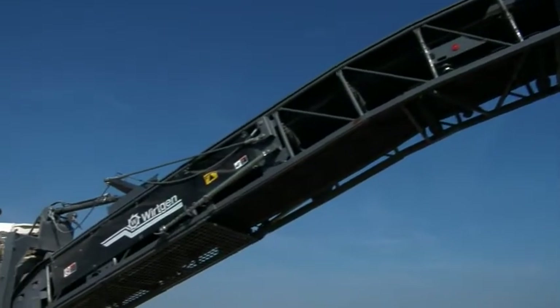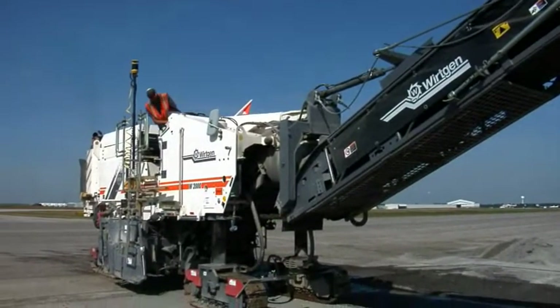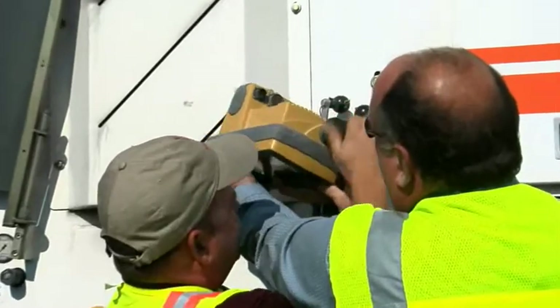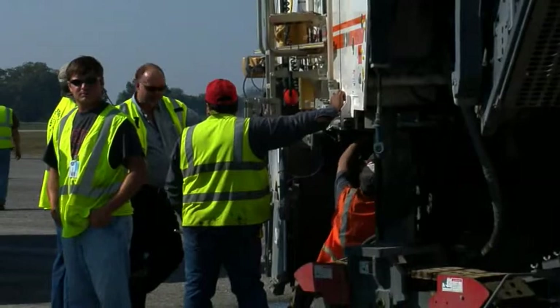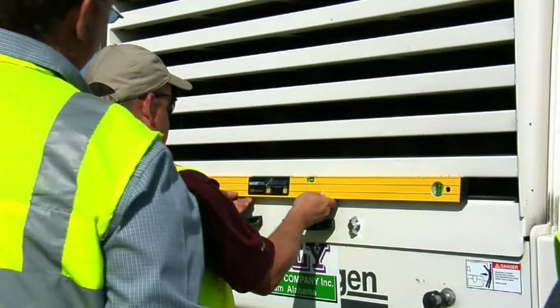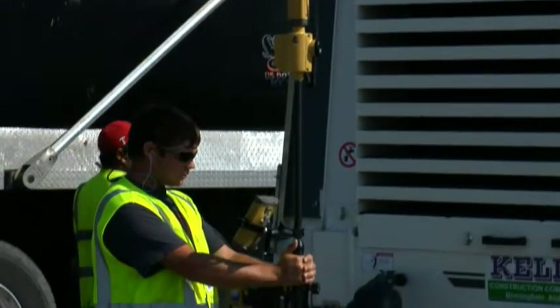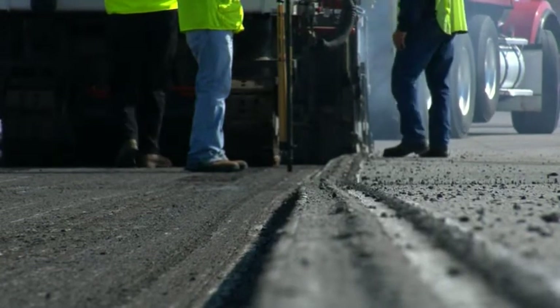The milling was to be plus or minus one-eighth of an inch, and that was one of the reasons why they decided to go with millimeter control using the TopCon system on the mill machine. The local TopCon dealer helped Wiregrass Construction equip a profiler with millimeter GPS. The airport told us it's the best control they've seen so far and they were very, very pleased with how close within the eighth inch we came.